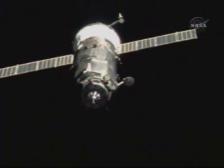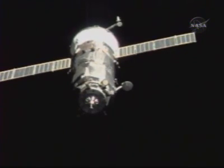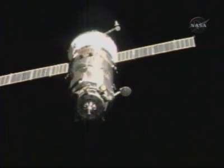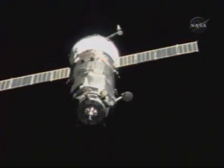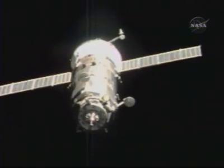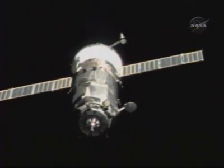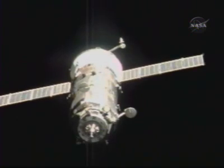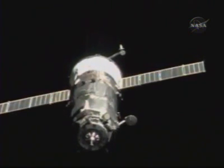I see the cross in the middle. SSP is ready. Copy. The visiting vehicle officer confirms that the Corps' automated rendezvous antenna has retracted as planned.